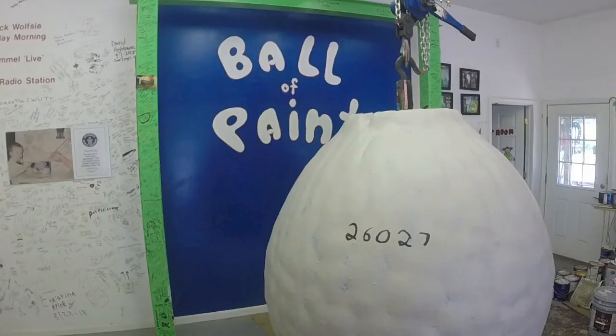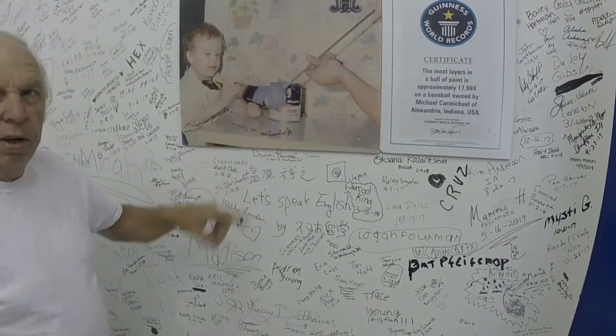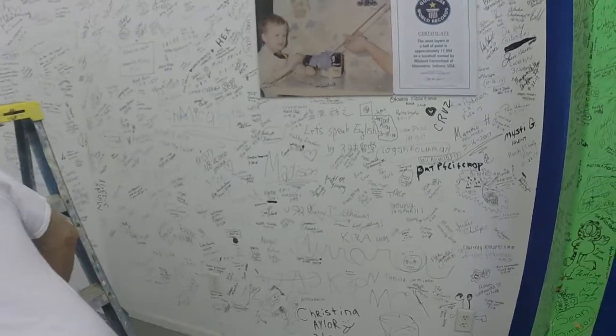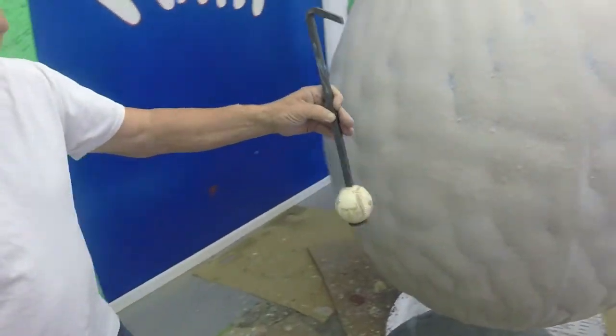And when my boy was three — here's a picture — this is the number one layer on this ball, 41 years ago. So that is the first layer. That's the number one layer on this baseball, just like this right here. That's what started it. That's what's on the inside.